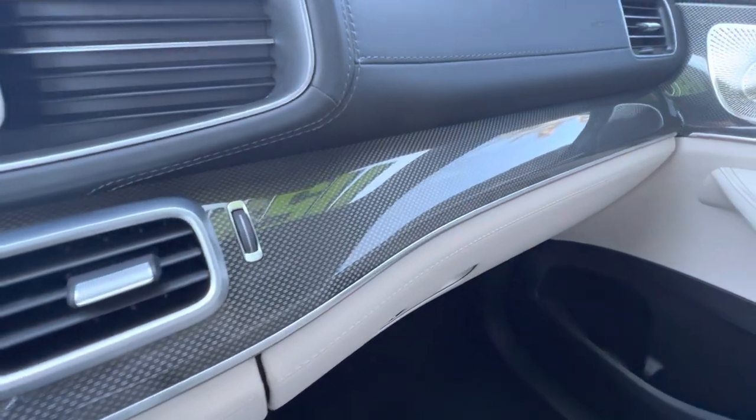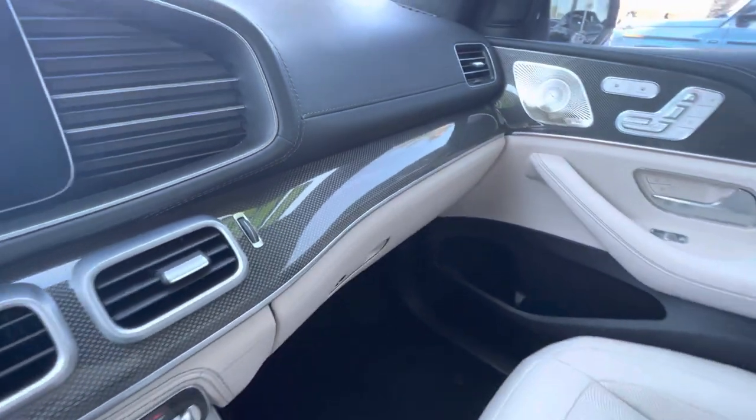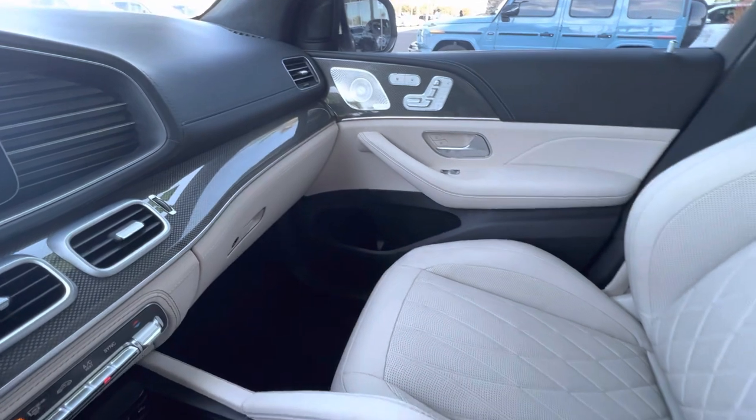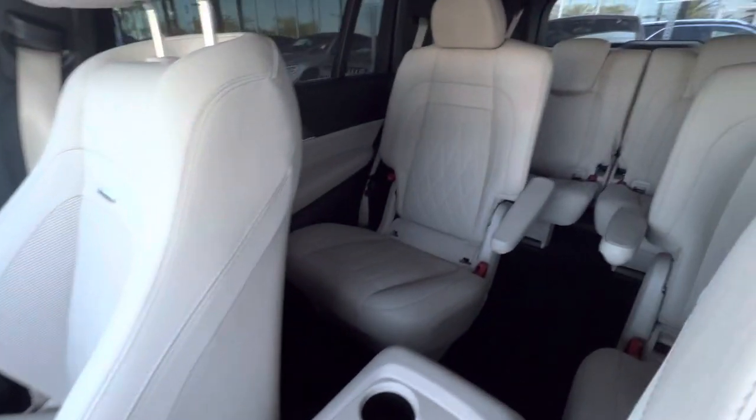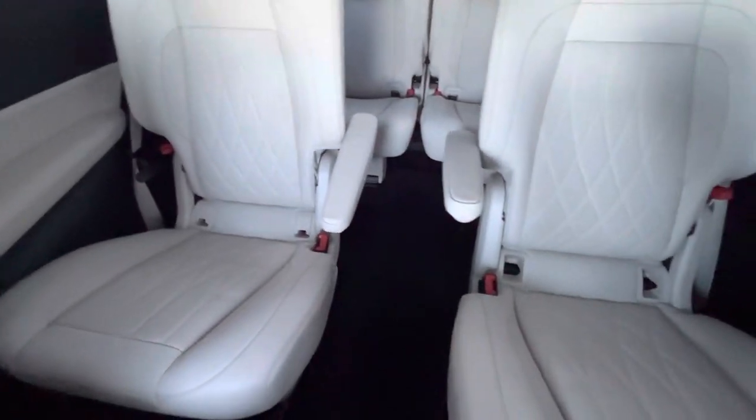I love this trim — I like to call it the classy carbon fiber. It has kind of a tough look to it, but isn't carbon fiber, which would get a little bit tacky.